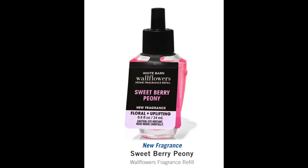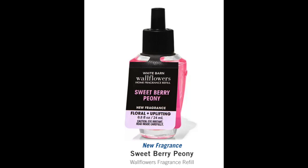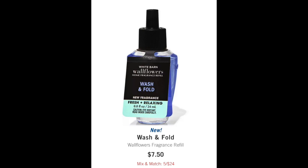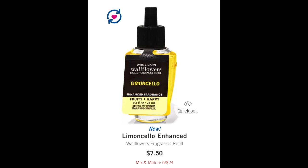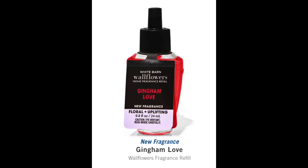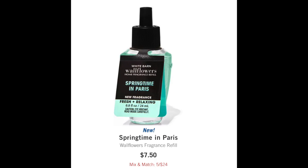The other really cool thing I'm excited about — I am getting excited for spring. I wanted to show you the new wallflowers that I found online; believe me, they were hard to find. I had to do a search for new fragrance. We have Sweet Berry Peony, which is floral and uplifting. We have Prosecco and Peaches, which is fruity and happy. Next up, Wash and Fold, which is fresh and relaxing. There is Wild Berry Jam Donut, which was from last year but new in the wallflower. Same thing with Limoncello — fabulous scent, that one is enhanced. Next we have the brand new Gingham Love, and then finally Springtime in Paris.